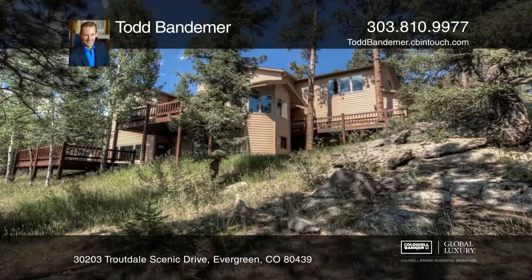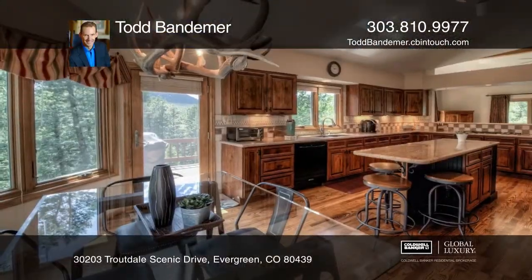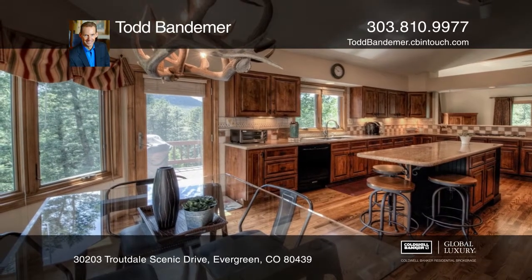This custom Mountain North Evergreen home is in desirable Troutdale, featuring four bedrooms and three and one-half bathrooms.